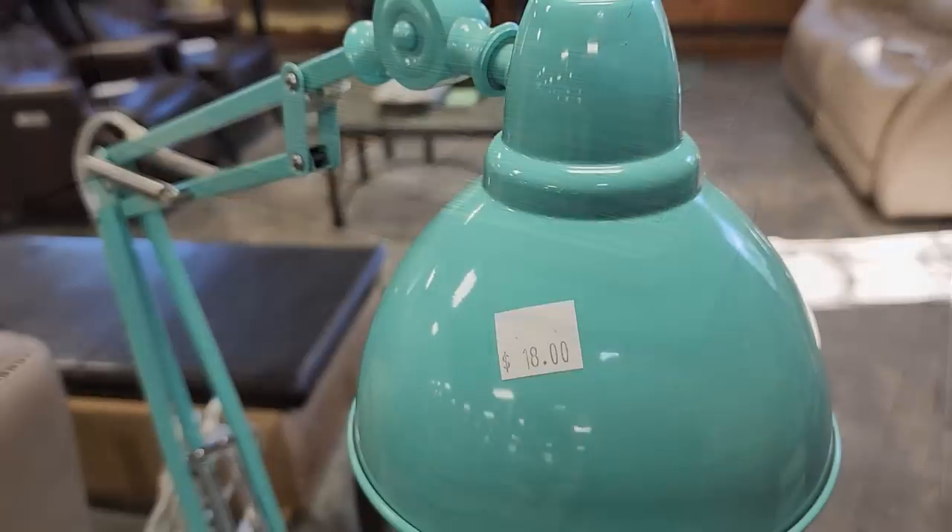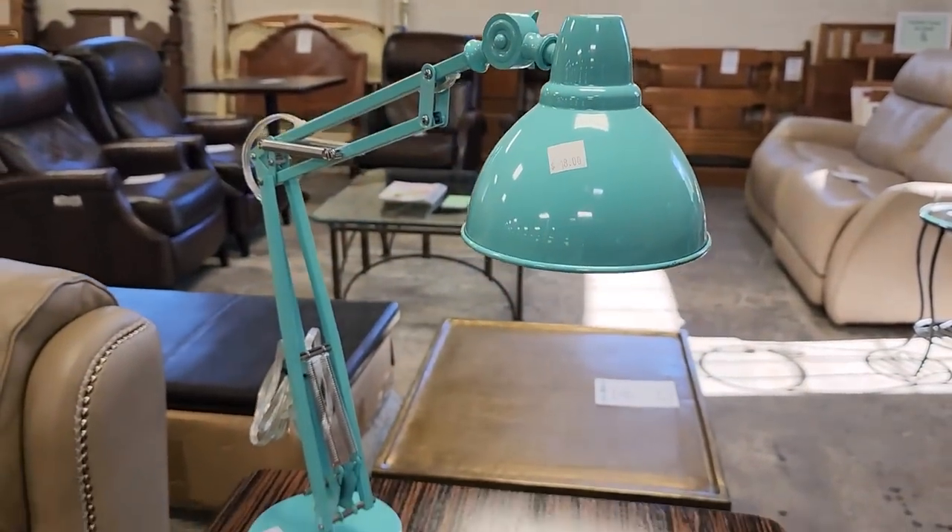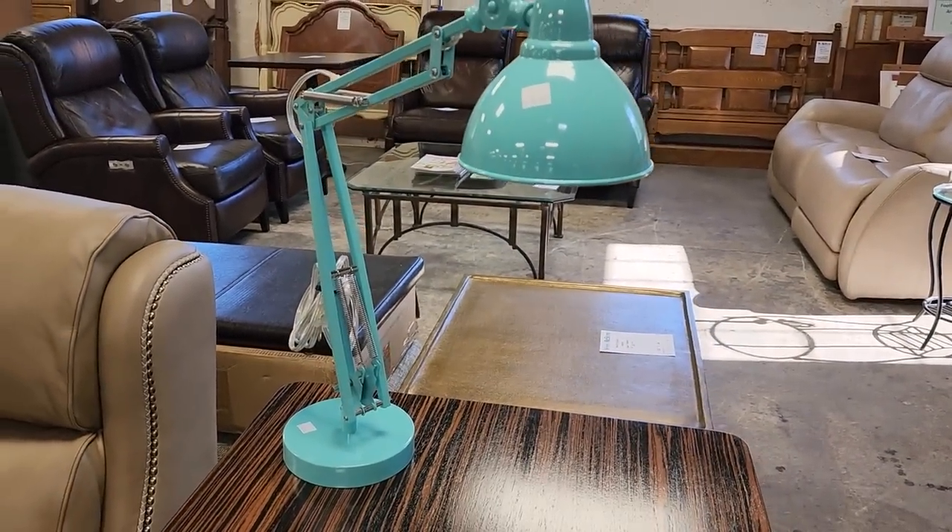And look at this lamp. I always say shop your Habitat ReStore for lamps — this was $18. I love the design of it and I love that it's Tiffany blue.